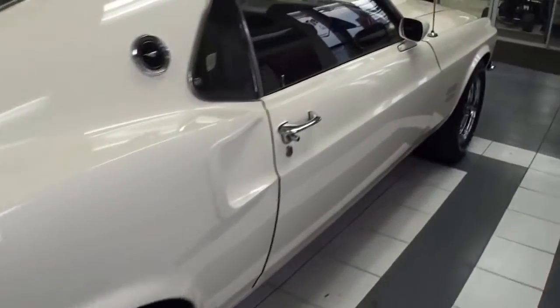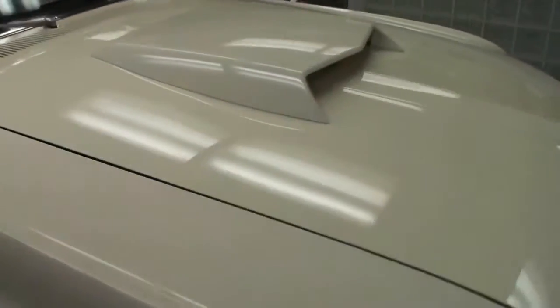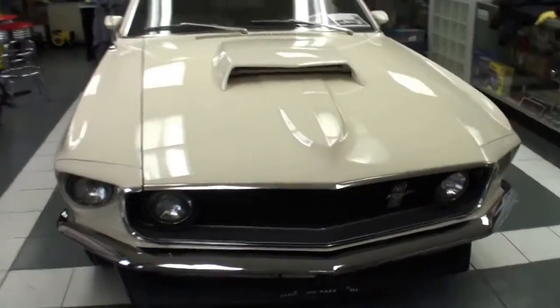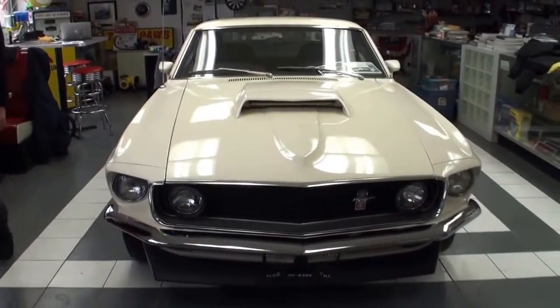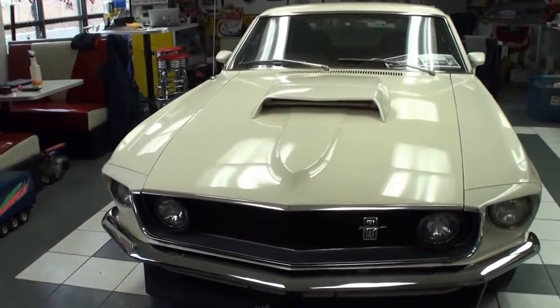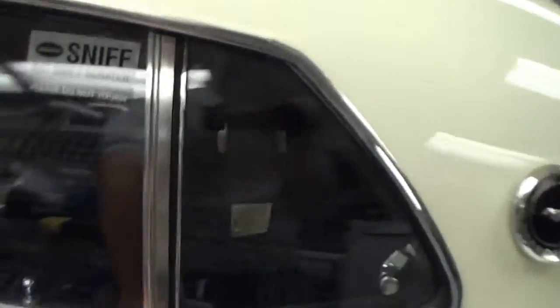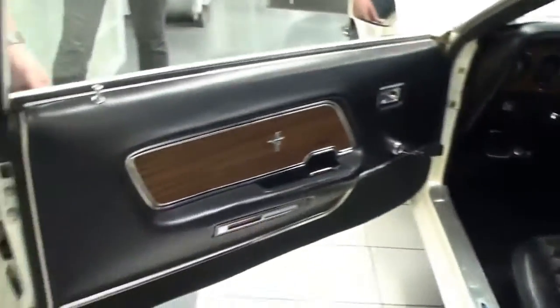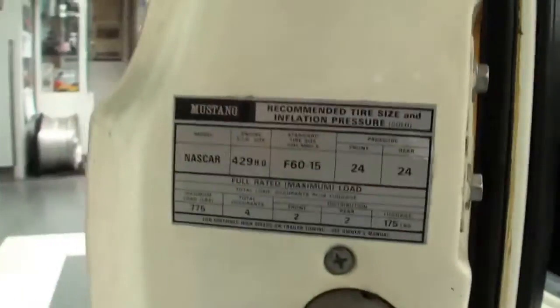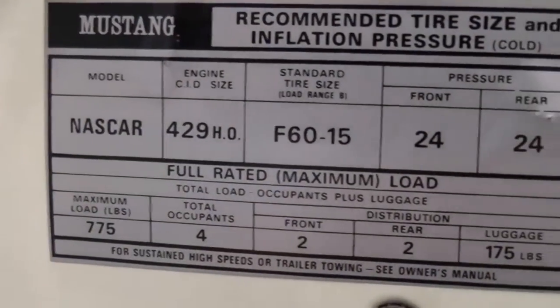Clearly the fastback, and arguably one of the most beautiful Mustangs. Keep in mind, the car is not numbers matching. The car came from Ford Motor Company with a 385, then went over to Motorcraft where they cut, ground, and dropped in a 429 — especially made for the NASCAR circuit. Let's look at the model NASCAR badge. KK 429.